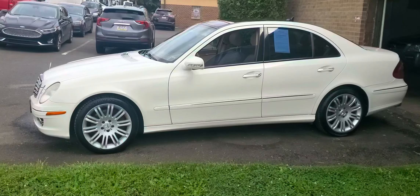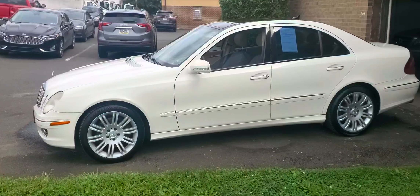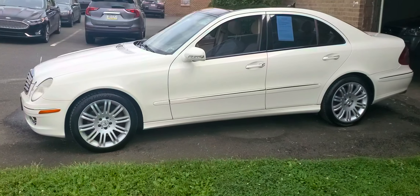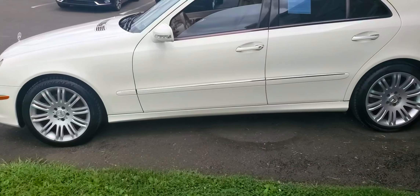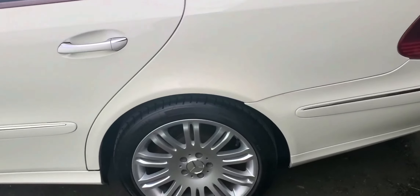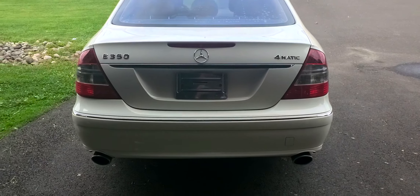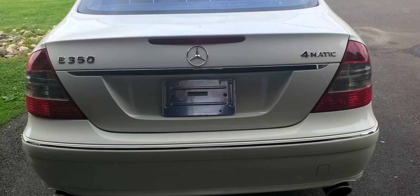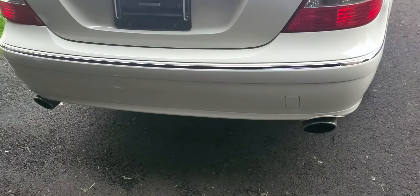We're starting today with a 2008 Mercedes E350 4Matic. This is white on tan leather, tinted windows, very well specced, super clean car. This is by far one of the most reliable and best engines ever made by Mercedes-Benz — the naturally aspirated E350 engine, the 3.5 liter, 4Matic all-wheel drive.